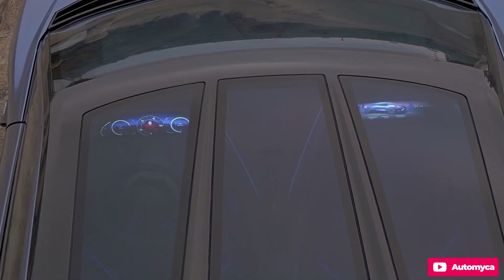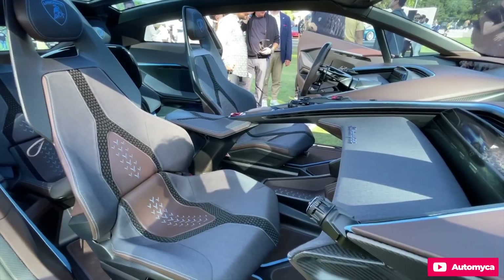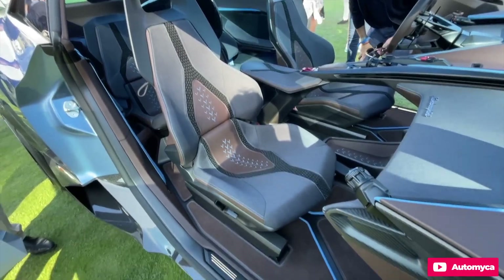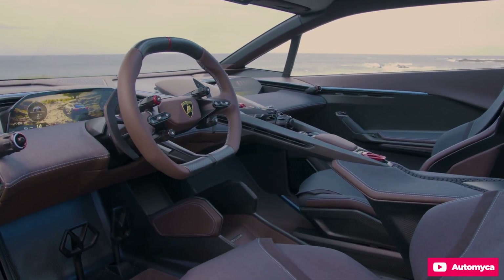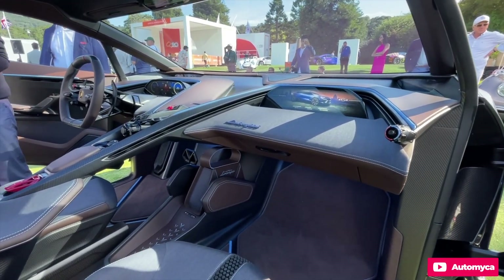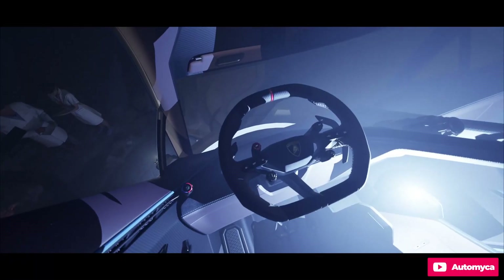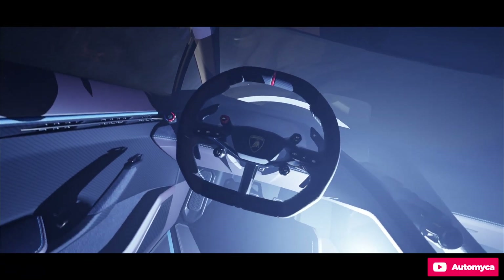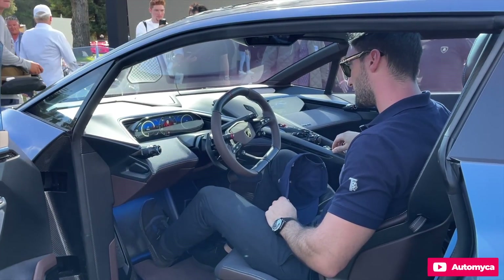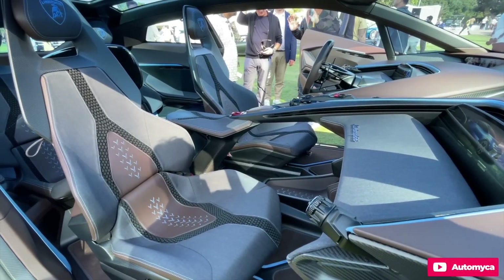Inside the Lanzador, the design avoids typical concept car clichés — there are no foldable steering wheels, holographic displays, or autonomous camera drones taking Instagram selfies. Instead, the interior appears fresh and modern, making the Lanzador feel tangible and realistic. The 2+2 seating layout includes two small seats behind the driver and front-row passenger, followed by a generous storage area suitable for carrying various sports equipment or luggage, and the concept is presented with tailored bags emphasizing its practicality.